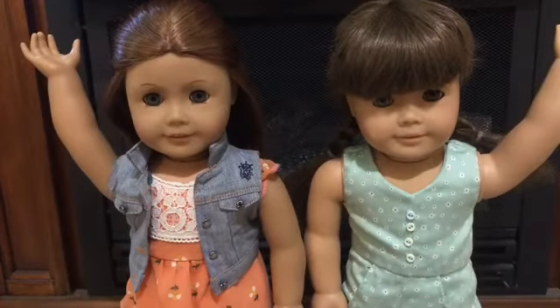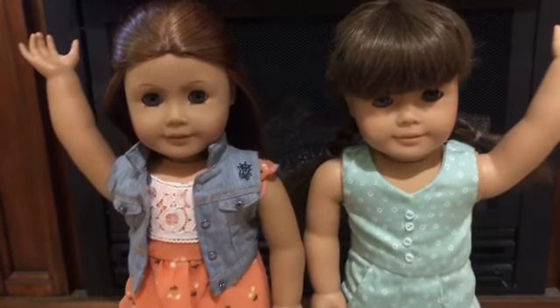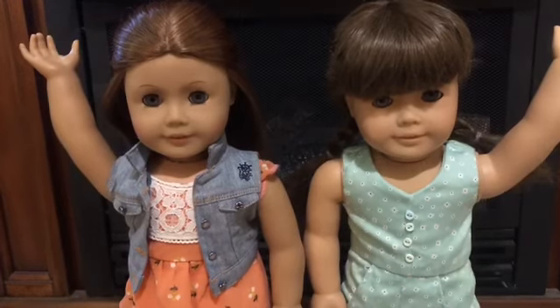Thanks so much for watching this video! There will probably be more dolls in the future. I really enjoyed making this, so please give it a thumbs up and subscribe to my channel. Bye!